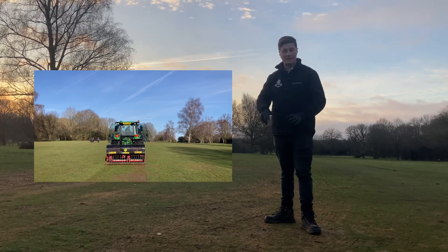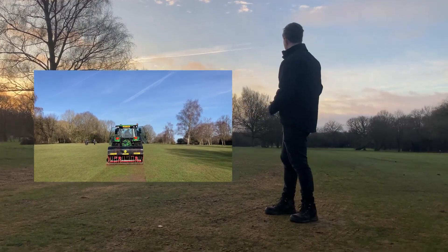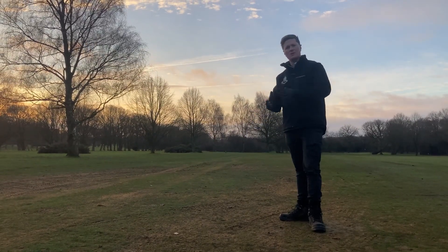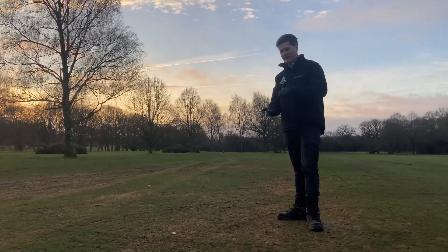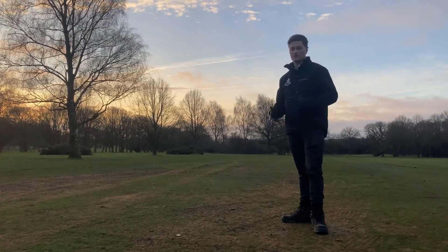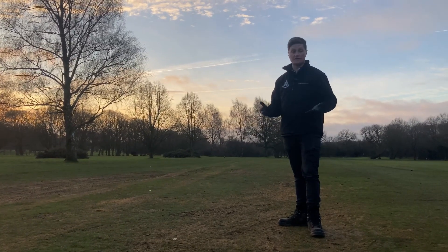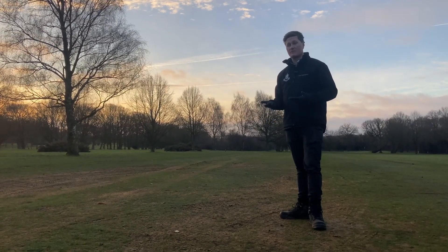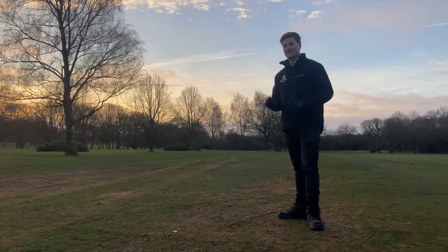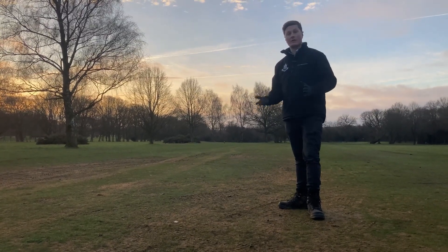So we decided to back off the jockey field and come out into the common. We started here on the 11th and as you can see we've done about five to six strips. It was going very fairly cleanly but again we're getting a bit of plucking. We've had to bring the depth right out — normally we'd expect to get the verti-drain in at around 200 to 250 millimeters, but we've had to come out to about 125 to 150 millimeters, and even at that depth there is a very high level of compaction.